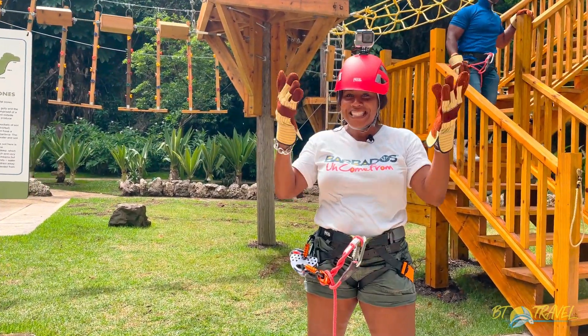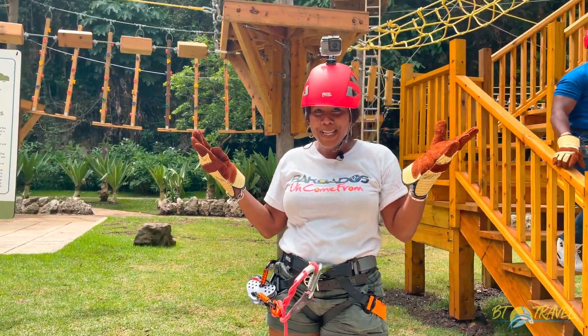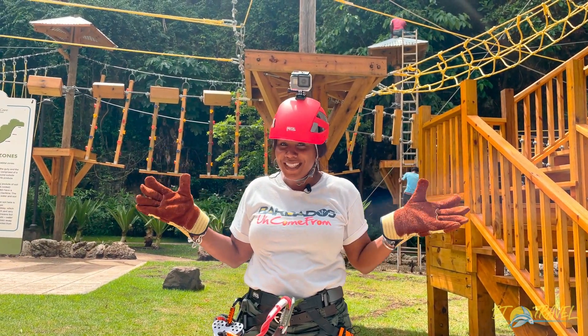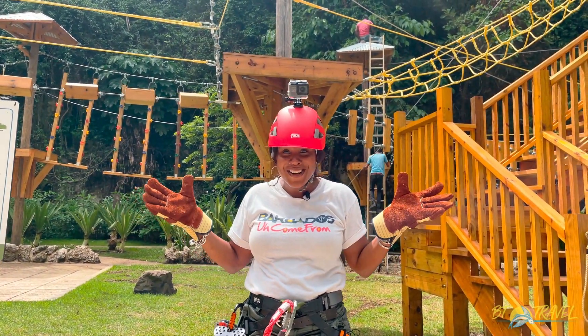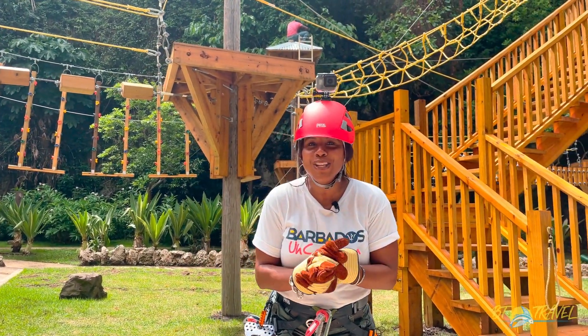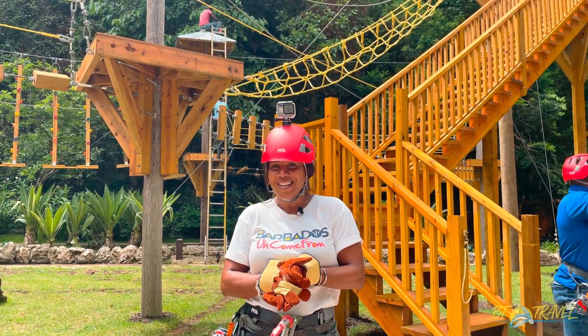The challenge zipline here at Harrison Cave — you have to try it. Definitely get here. It's not that scary, it's actually exhilarating. Now we're on to the next. Let's see what else they've got in store for us.